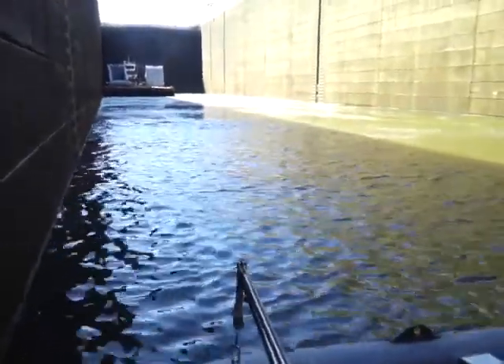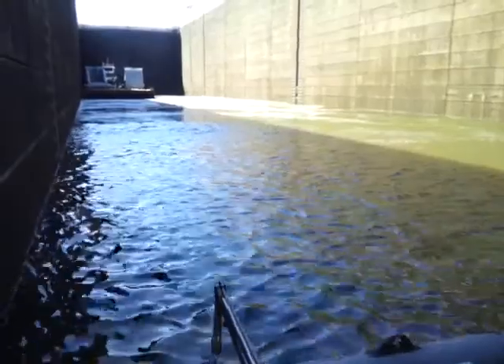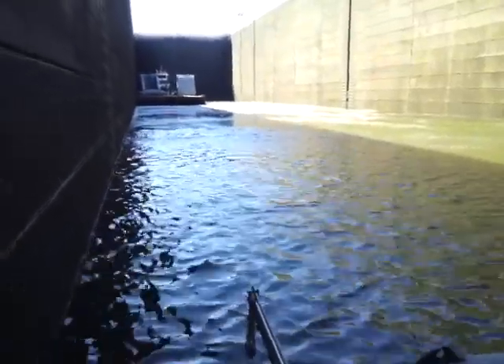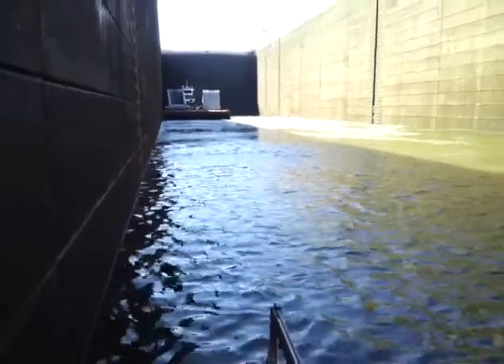I don't know if you can see this in the video — I think you can. The amount of turbulence in the middle is where they flood it. If you happen to be on the wall in the middle, it just presses you up against the wall and you can't do anything about it.